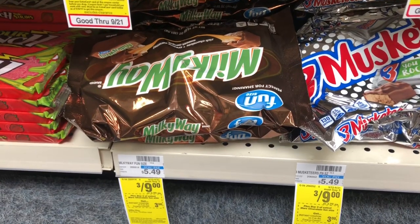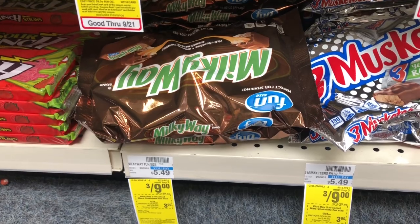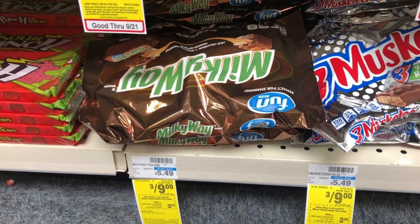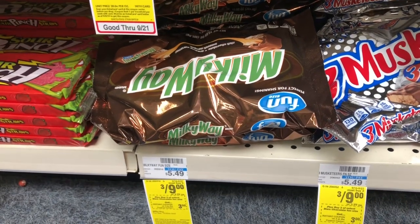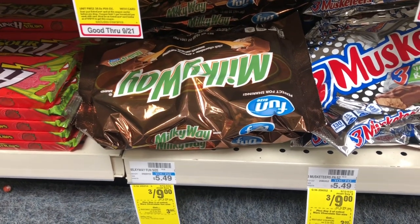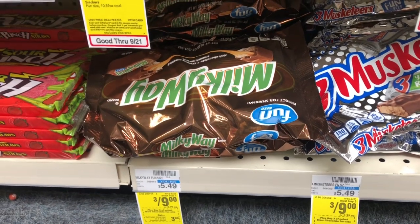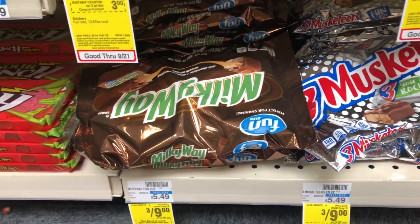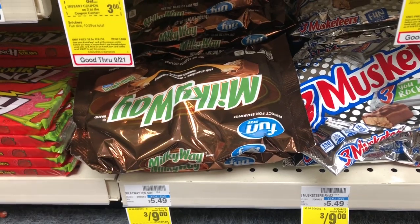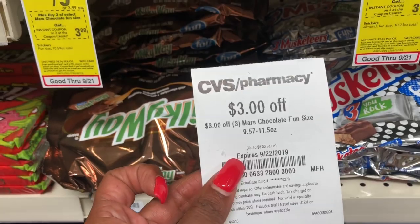Mars chocolate are going to be on sale three for nine dollars, and when you buy three you're going to get a three dollar ExtraCare Buck. Go ahead and grab three — you can mix and match. In our Smart Source from 9/22 we get a two dollar off three coupon. Use that coupon and you'd pay seven dollars but get three dollars back in ExtraCare Bucks, making your final cost four dollars or $1.33 a bag.